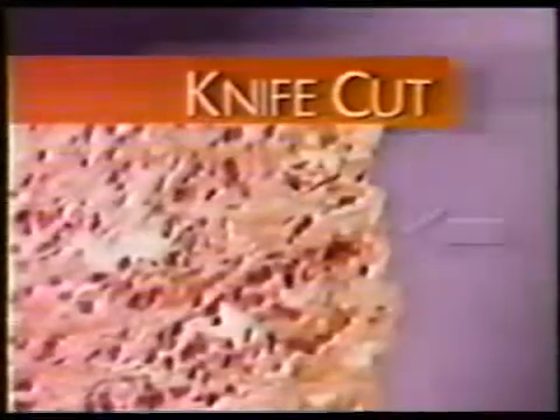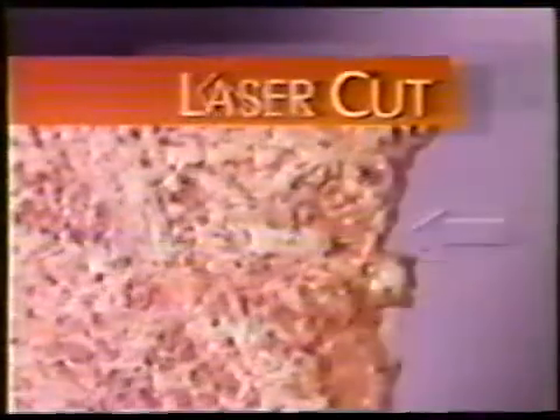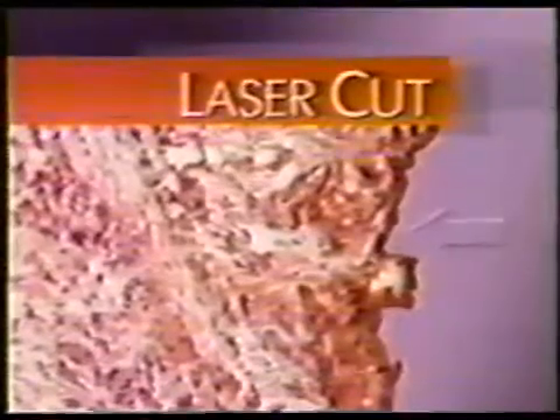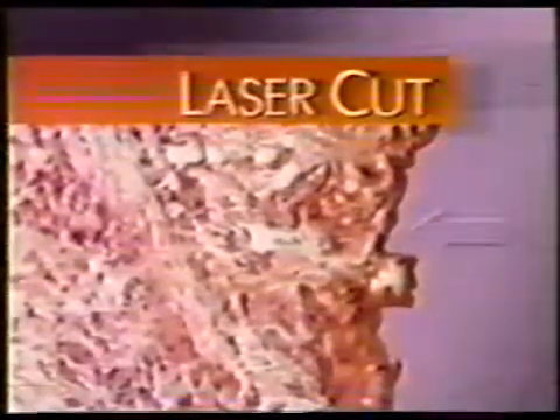It leaves a clean cut. In this microscopic picture of a piece of breast tissue, you can see the rough edge left by a knife cut — that means cancer cells can be torn loose to travel in the body. And this tissue, cut by laser: any cancer cells in its path are destroyed, as are those in a zone close to the cut.